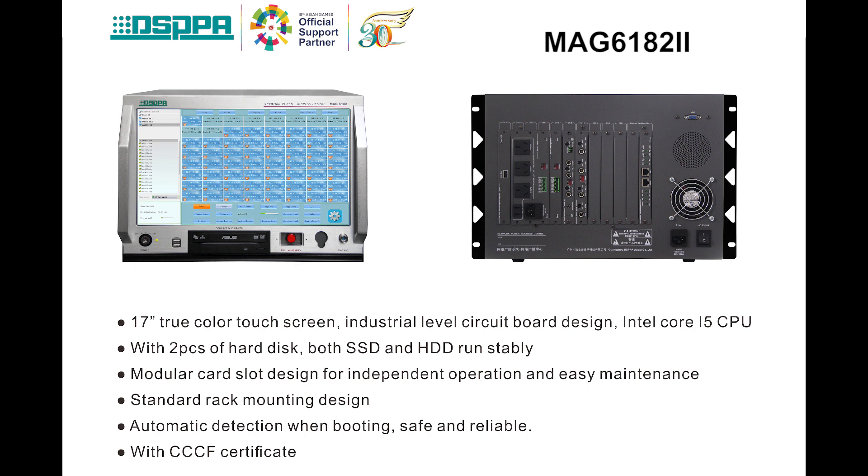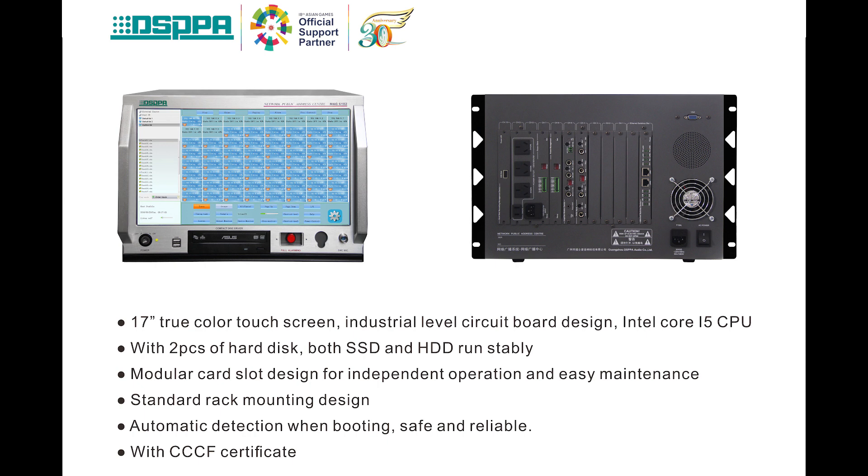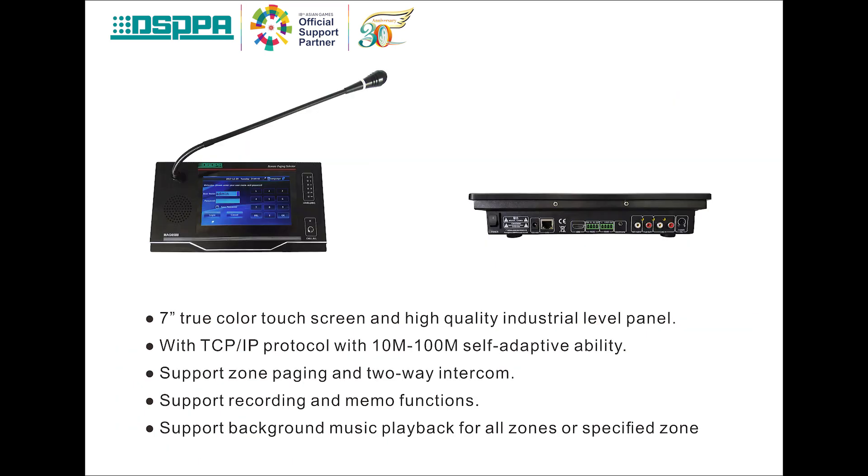It can automatically detect when booting, so it is safe and reliable. By the way, it has passed a CCCF certificate. The built-in software in the control host is MAG6182. It is simple and easy to operate with a clear function interface. It runs well with Windows system.